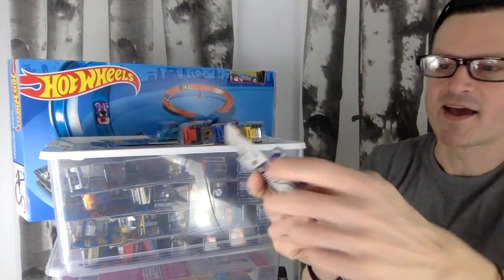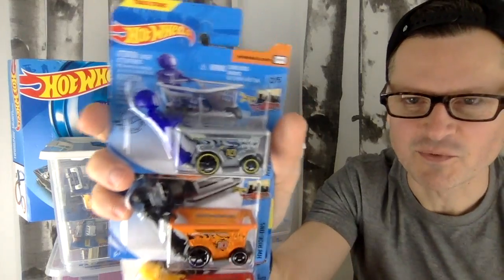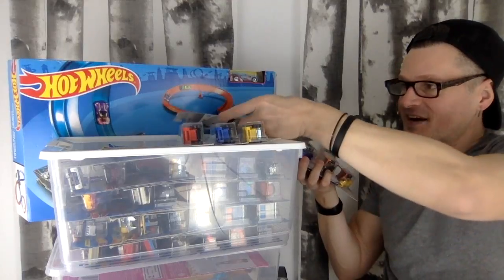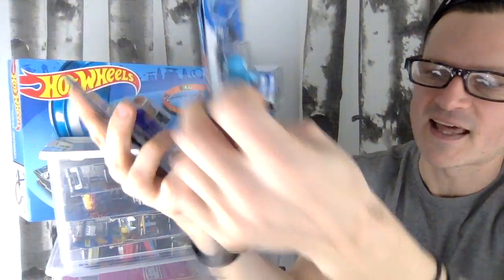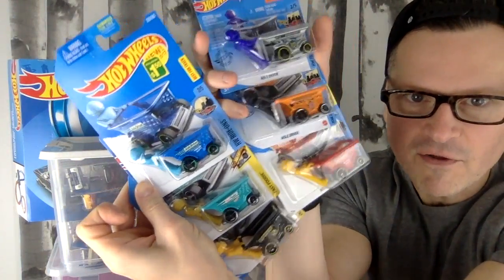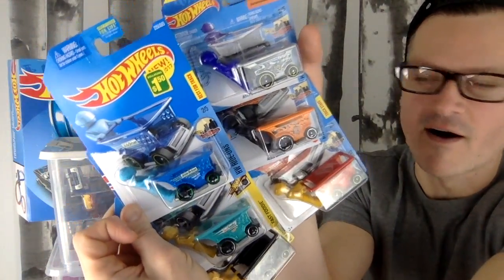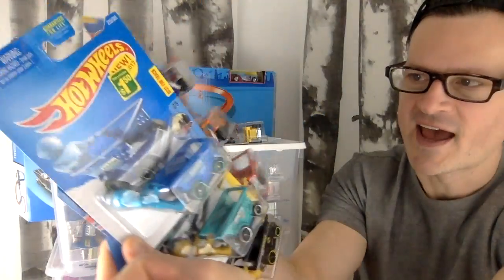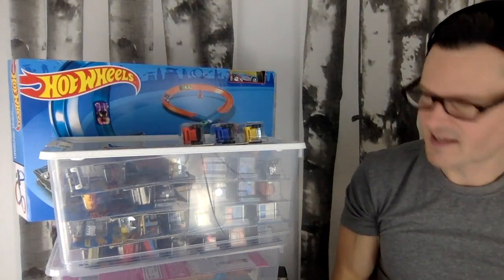Something else I thought was great for dioramas was this collection with the shopping carts. I looked it up and discovered I have every single one — this is the latest one, there's a crash test dummy one. All of those little figures can come off and they're going to look great in display dioramas, just like toys for toys. You can put them in different positions and they can hang on different things.